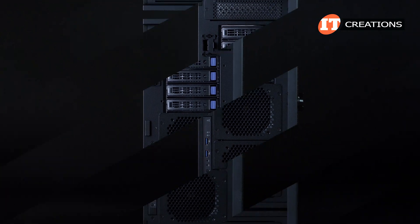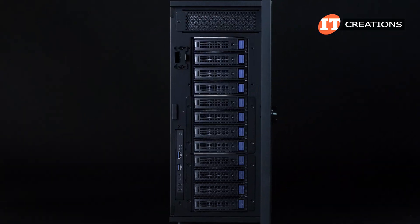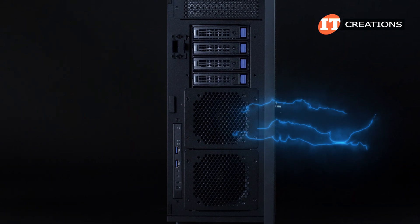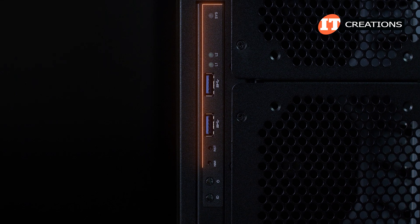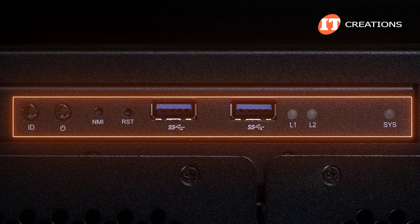The front bezel is lockable, but once we pass that barrier, you can see a media bay at the top. Next, four drive bays below that and what looks like potentially more room for drive cages but is really for airflow. To the left of those, a small control panel which actually makes more sense when the chassis is placed on its side.